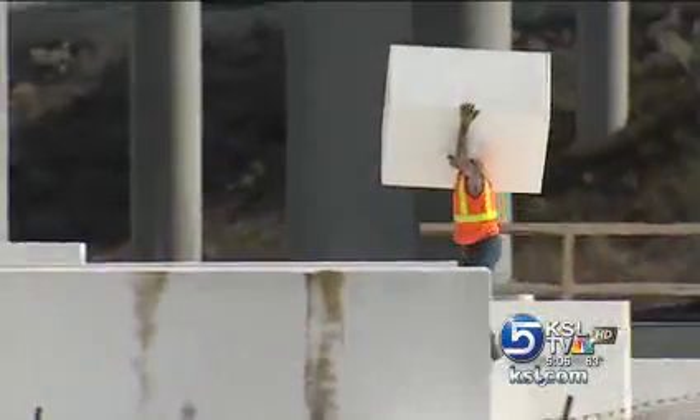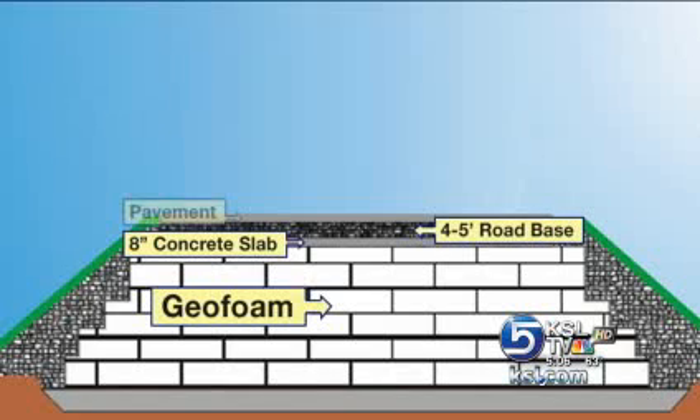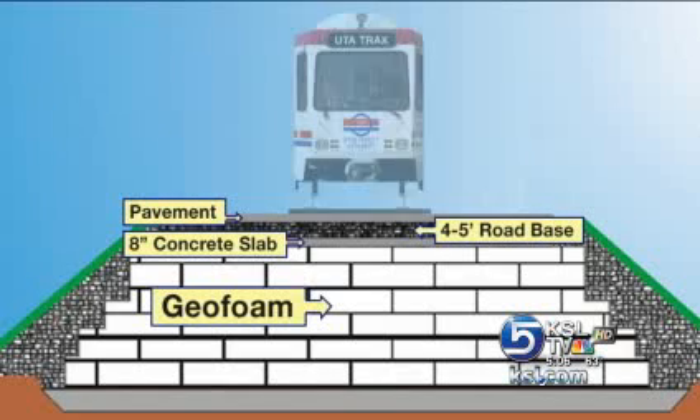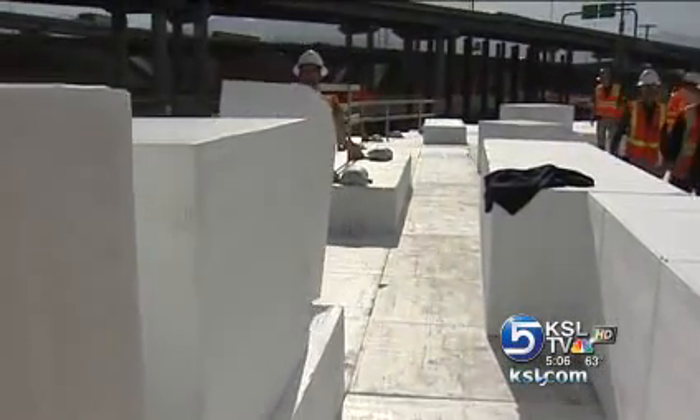Once the blocks are in place, stacked to a height of 40 feet, they will be capped with a concrete slab, road base, pavement, and then the light rail tracks on top. The public wants the line open earlier, and this allows that.